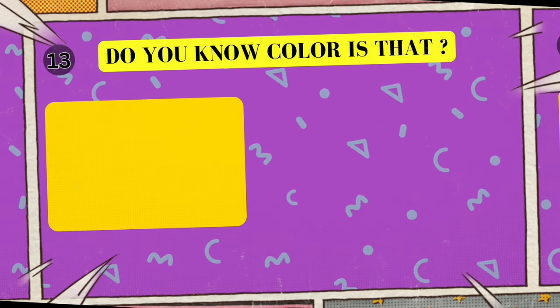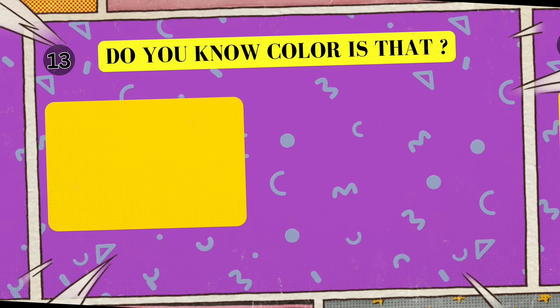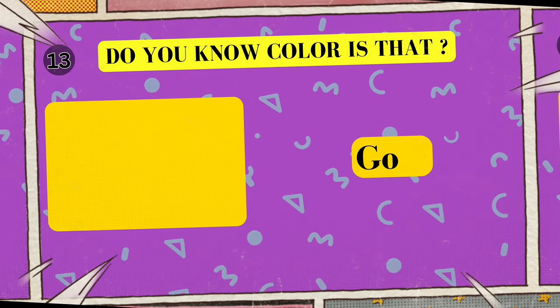Alright, look at this cool color. Can you tell me what color is this? I'll give you five seconds to think. Five, four, three, two, one. Yes, that's right! The color is gold!